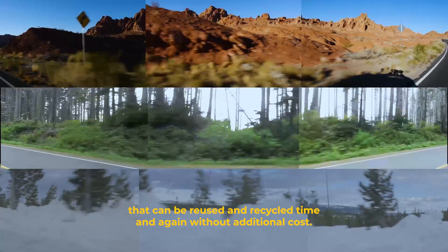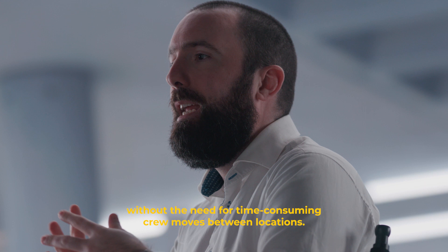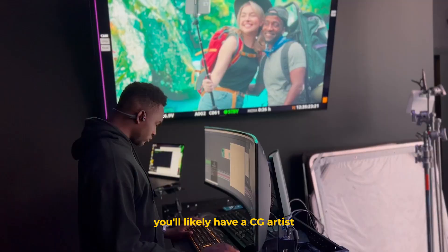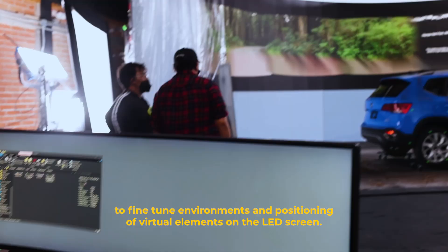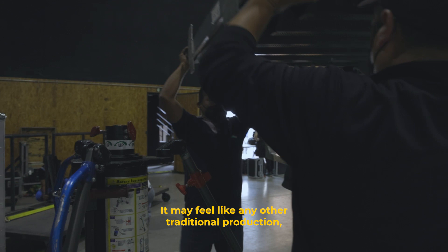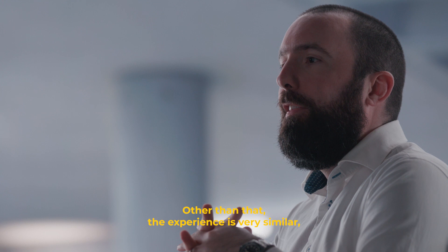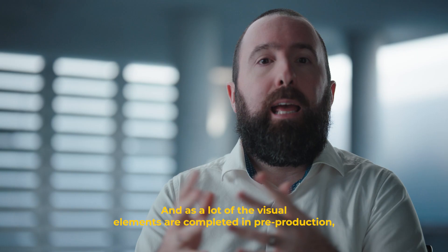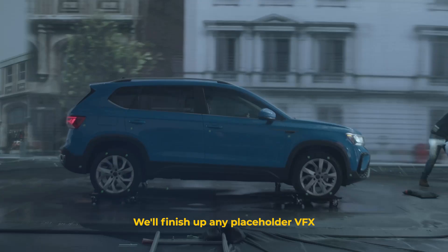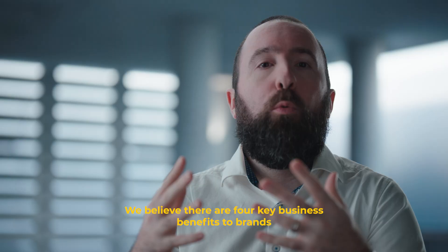Once the environments are approved, your brand has a library of environmental assets that can be reused and recycled time and again without additional cost. These assets also provide creative flexibility on the shoot day without the need for time-consuming crew moves between locations. In addition to a traditional art director and prop master, you'll likely have a CG artist working in partnership with the director and director of photography to fine-tune environments and positioning of virtual elements on the LED screen. On the shoot day, it may feel like any other traditional production, except for the giant LED screens and the motion control camera. The post-production phase is relatively quick — we'll finish up any placeholder VFX and render that into the final footage to deliver the final output.